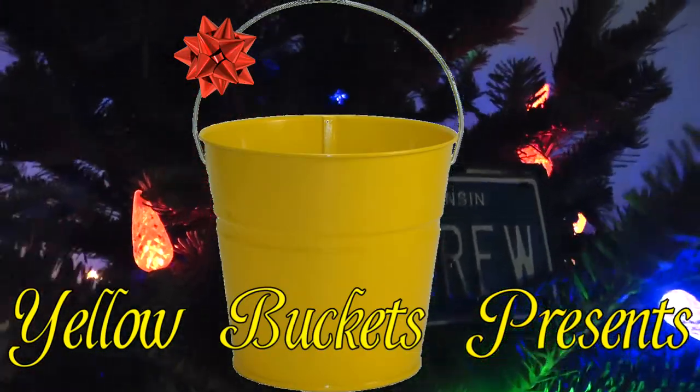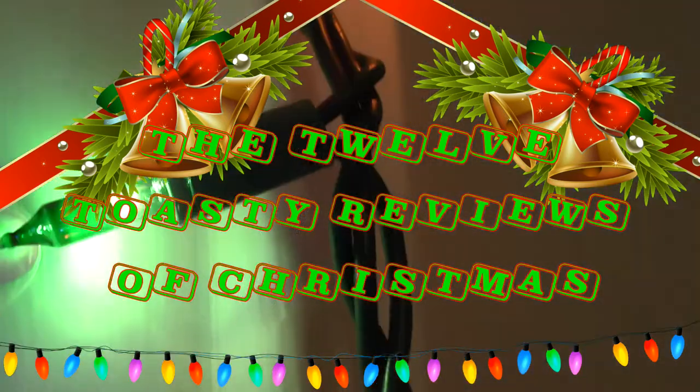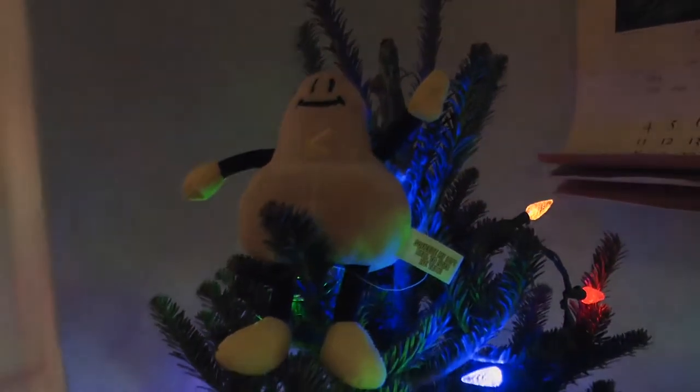Yellow Buckets presents the 12 Toasty Reviews of Christmas. What's up comrades, welcome back to another Toasty Review. Here we're celebrating 12 Toasty Reviews Christmas with Yellow Buckets and you.